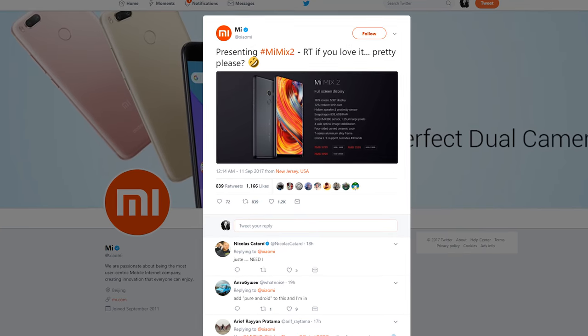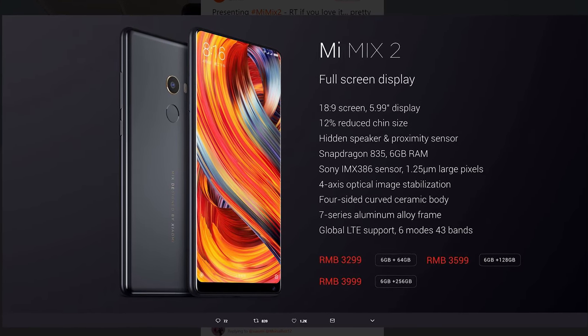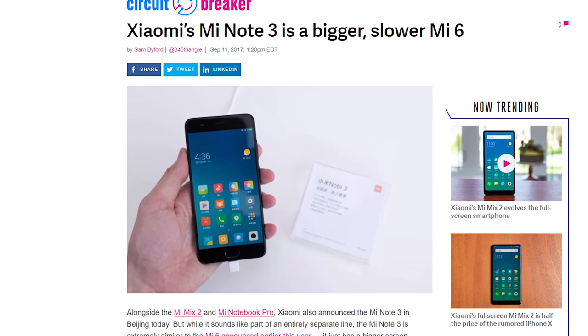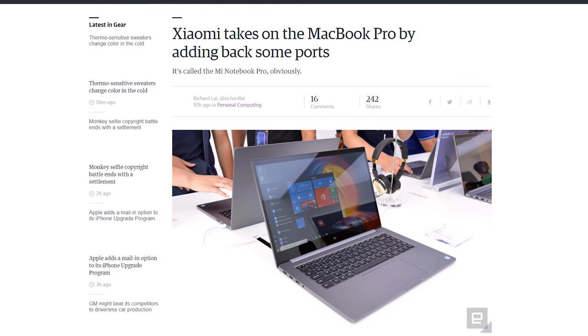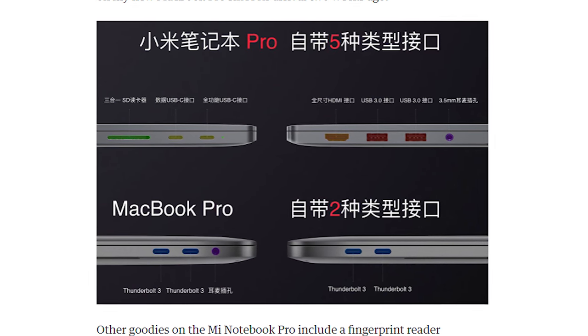Xiaomi, meanwhile, wanted to steal some of Apple's buzz, so they took the lid off three new devices of their own today. The Mi Mix 2 has a giant 6-inch 18x9 display with almost no bezels and generally super high-end internal specs. The Mi Note 3 is essentially a Mi 6 with a bigger display, according to Xiaomi themselves. And the Mi Notebook Pro is a MacBook Pro competitor with an 8th Gen Intel CPU, NVIDIA GeForce MX150 GPU, and a lot more port options than its look-alike. These devices probably aren't coming to Canada, but they will be available in the U.S. from certain sources.